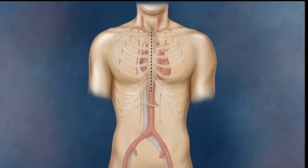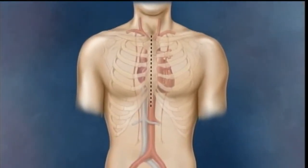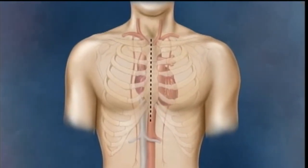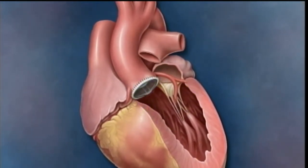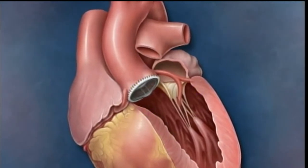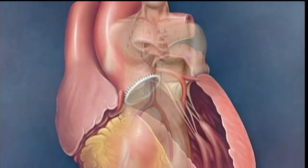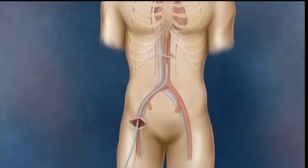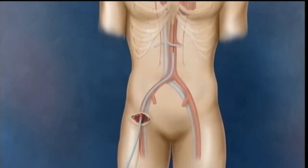Open heart surgery is still the gold standard. It requires the open-heart surgeon to saw the chest open, spread the ribs and muscles, and then cut out and extract the old aortic valve. The surgeon can then sew in a metal valve or a tissue valve — an aortic valve prosthesis.